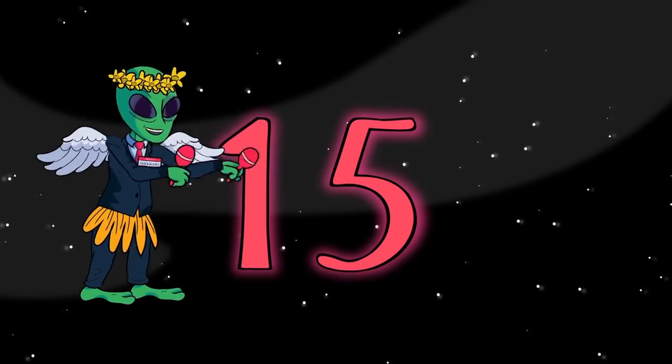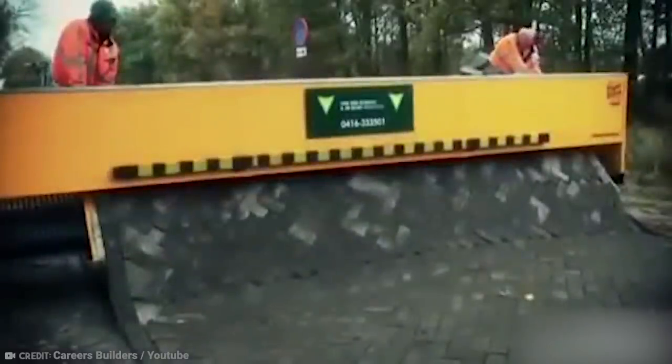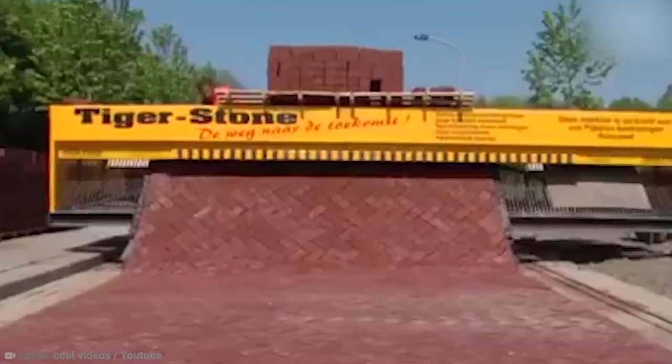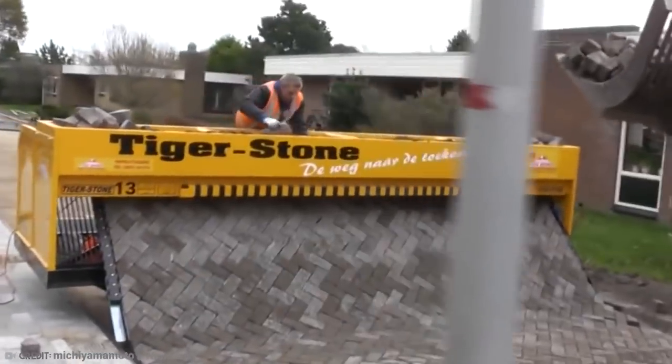Number 15: Road Printer Machine. Back in the old days, laying a road was pretty back-breaking work. Teams of guys would be working all hours, slowly but surely putting the bricks in place so you could go out cruising in your Prius. But nowadays, there's no need for all that sweat, because you can just use one of these amazing machines to print the road.